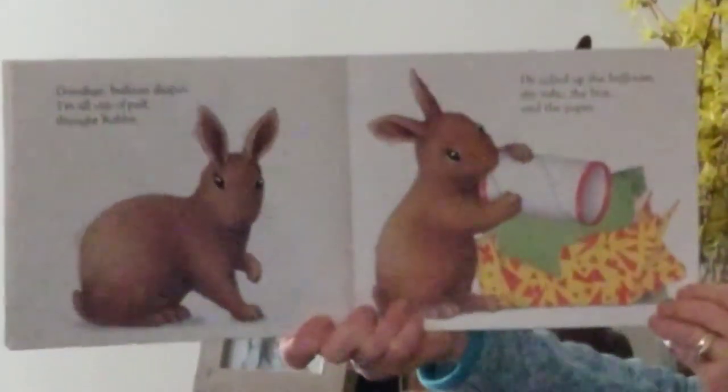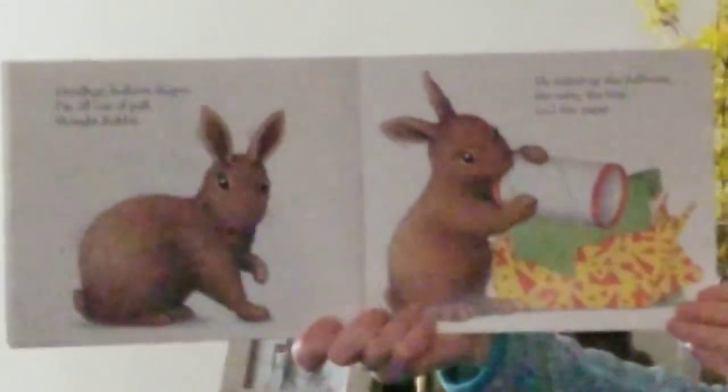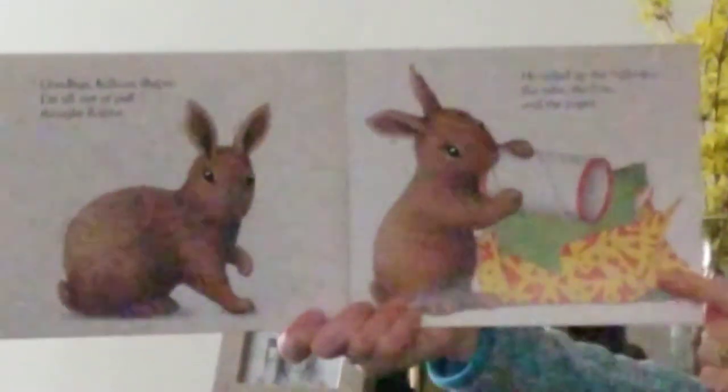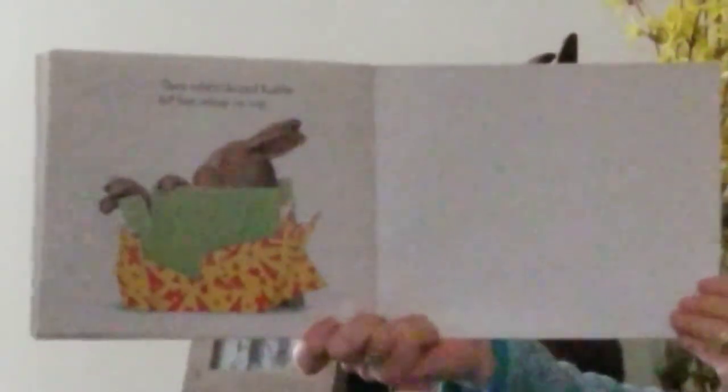Goodbye balloon shapes. I'm all out of puff, thought Rabbit. He tidied up the balloons, the tube, the box, and the paper. Then rabbit-shaped Rabbit fell fast asleep on top.